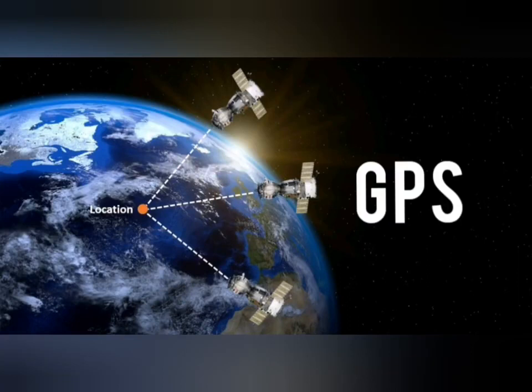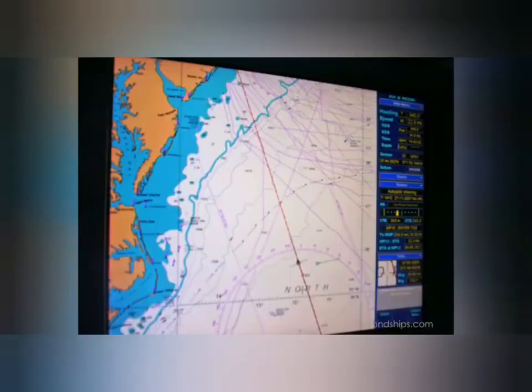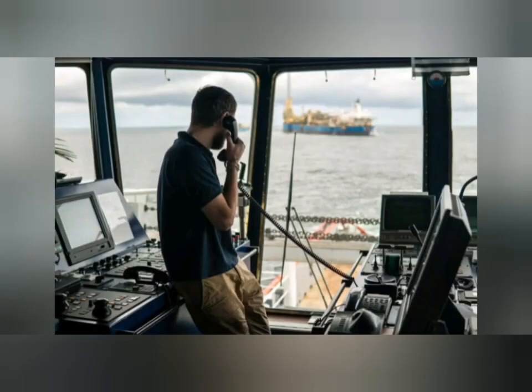Global Positioning System (GPS): it is a satellite-based navigation system made up of a network of 24 satellites placed into orbit. It works in any weather conditions, 24 hours a day. The satellites circle the earth twice a day and transmit signal information to earth. GPS receivers take this information and use triangulation to calculate the user's exact location.